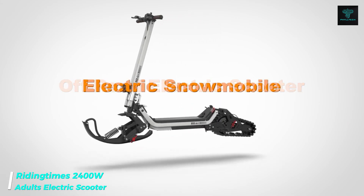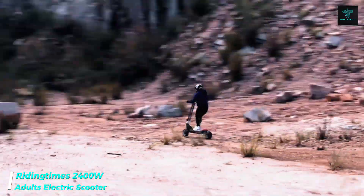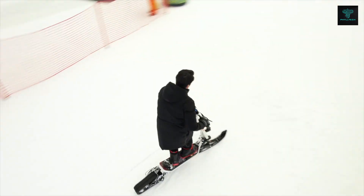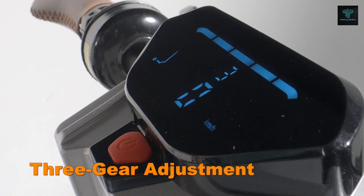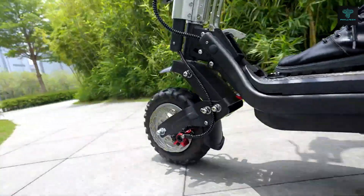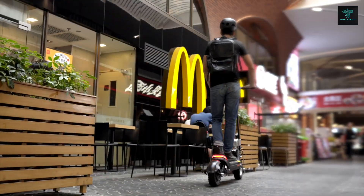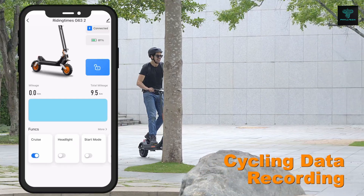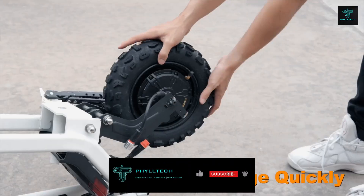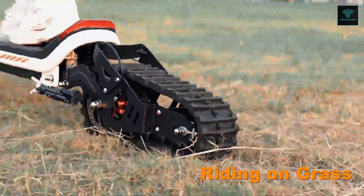The Riding Times electric scooter is built for adults seeking a thrilling yet efficient mode of transportation. Powered by dual motors, this scooter delivers impressive acceleration and can reach speeds of up to 37 miles per hour, making it one of the fastest in its category. Its robust construction ensures durability even on challenging terrains. Designed with both style and comfort in mind, it features a sleek frame, ergonomic handlebars and a comfortable seat. Safety features include bright LED lights and a reliable braking system. It also comes with a convenient storage compartment, and is priced at $999.